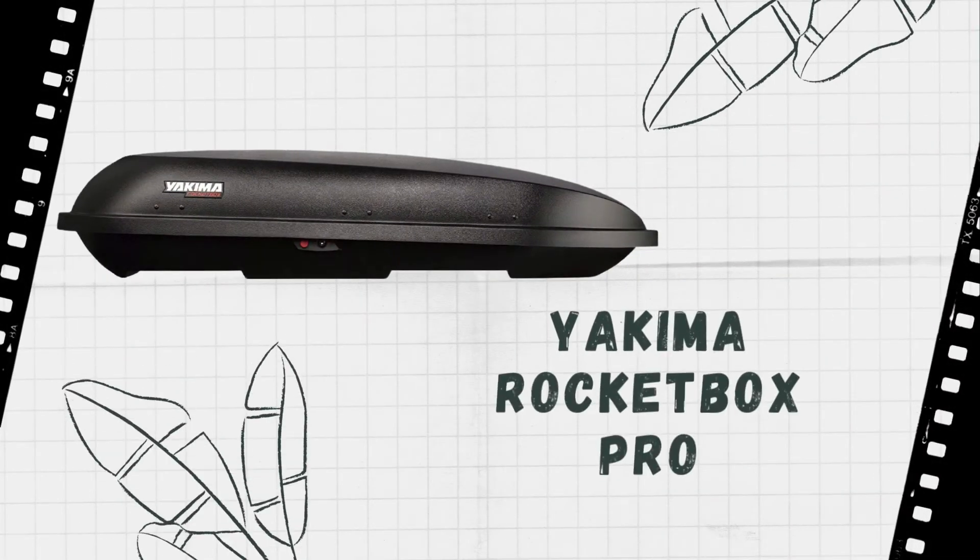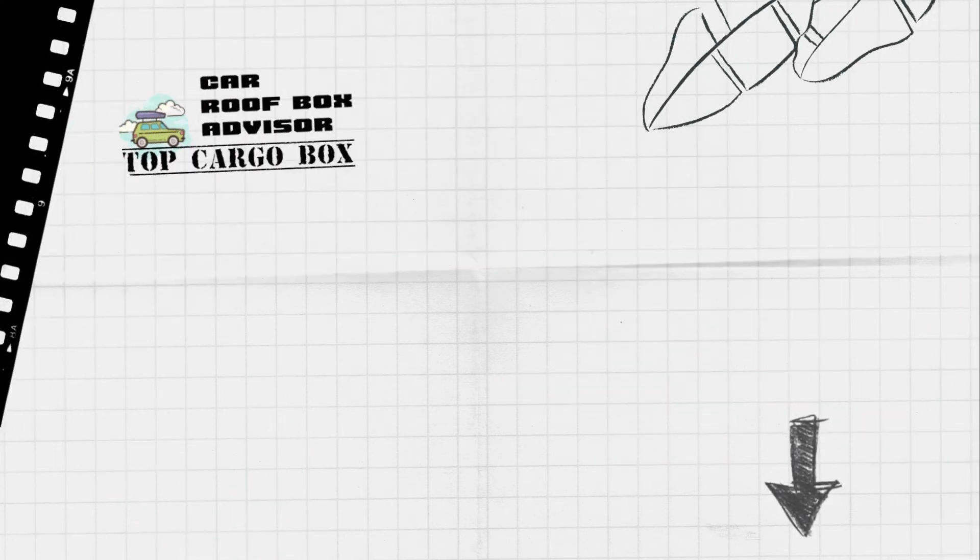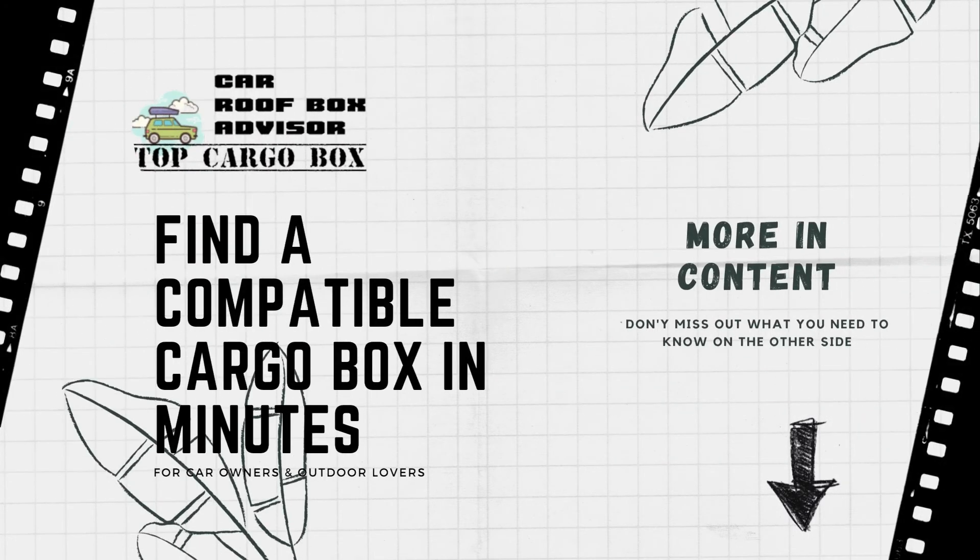You can use the link in the description to check out a list of the best cargo boxes for your Honda Odyssey in minutes, without tons of research.